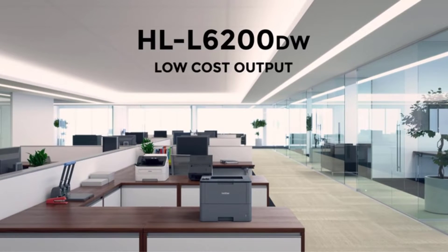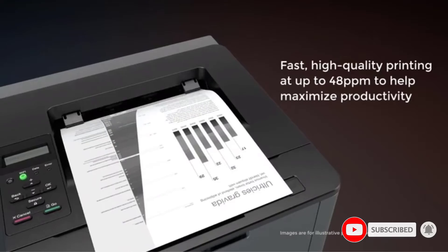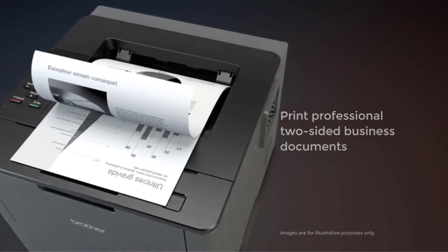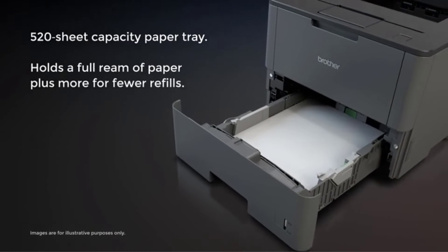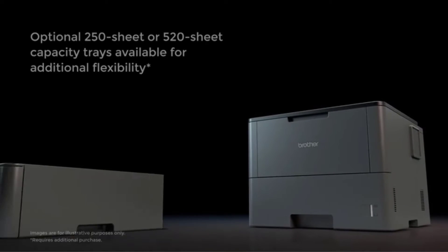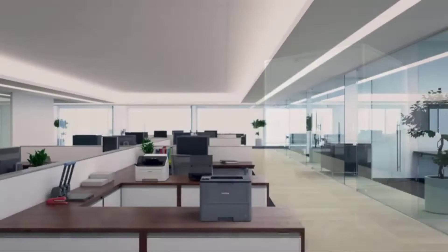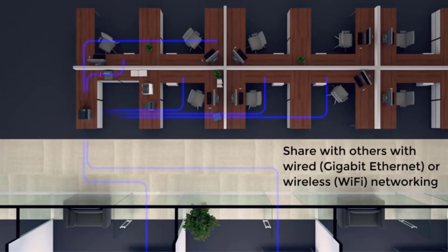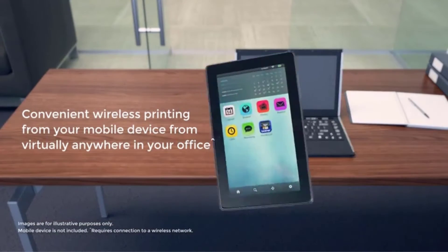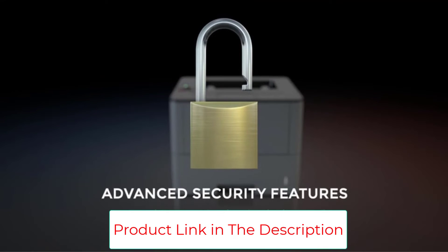For additional capacity, add 520-sheet or 250-sheet capacity paper trays for a total input capacity of 1,610 sheets. Versatile connectivity — built-in wireless 802.11b/g/n and Gigabit Ethernet network interfaces in addition to USB 2.0 connectivity allow you to share the HLL 6200DWT with multiple users on your network. Mobile device printing — print from your mobile device via AirPrint, Google Cloud Print 2.0, Mopria, Brother iPrint and Scan, Core2Do Workplace, and Wi-Fi Direct.